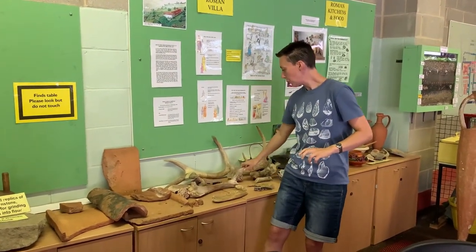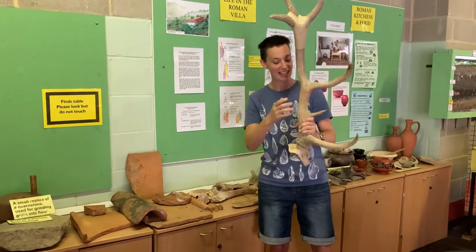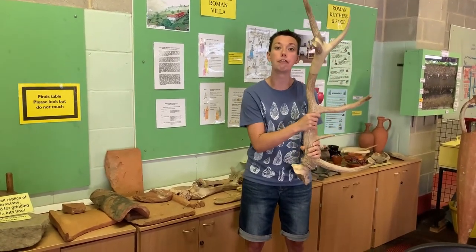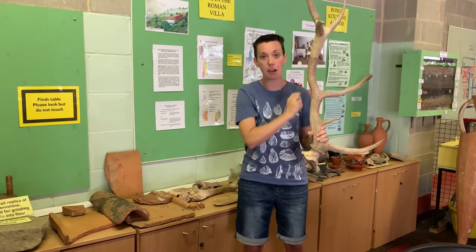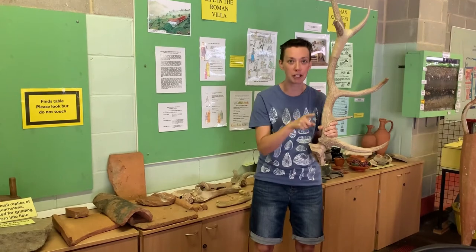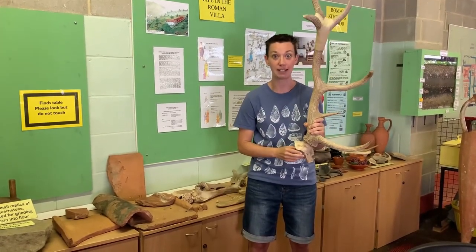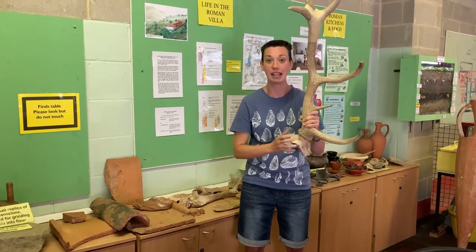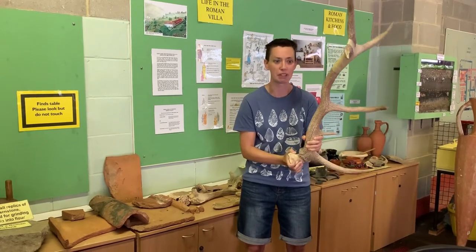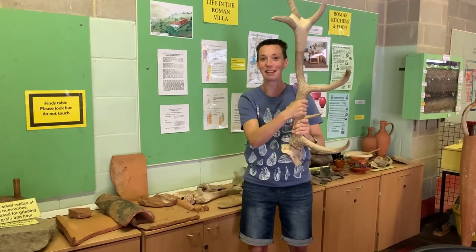We've also got this antler from a deer. Now this deer wouldn't have lived on the farm — it would have lived up in the woodland at the top of the hill. It would have been the job of the men to go out into the woodland with bows and arrows and spears, hunt one of these and bring it back to the farm to supplement their diet even further. It must have been a pretty hefty animal — imagine the size of an animal to have two of these antlers stuck on its head. It must have been so strong and powerful.